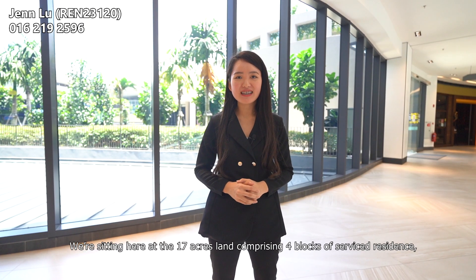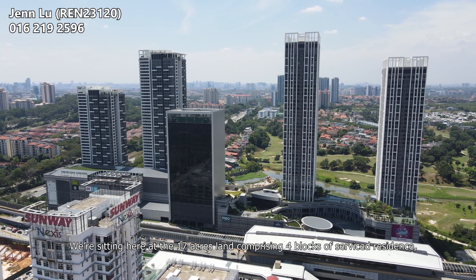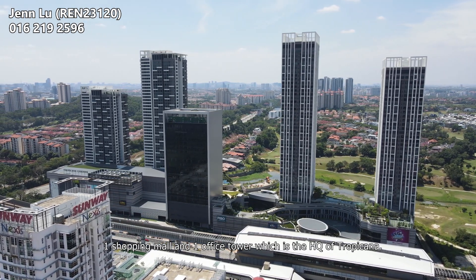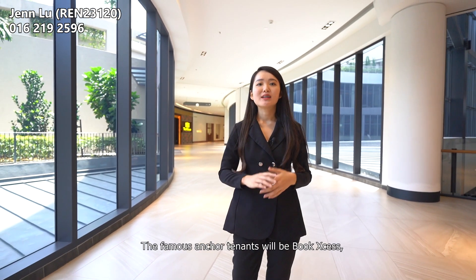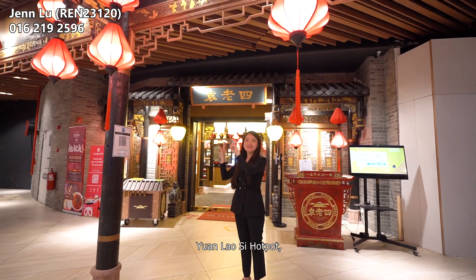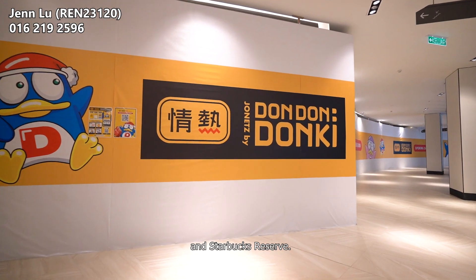We are sitting on a 17-acre land comprising four blocks of service residences, one shopping mall, and one office tower which is the HQ of Tropicana. Tropicana Gardens Mall's take-up rate is 68% now. The famous anchor tenants include Boat Noodle, Yuán Lǎoshī hot pot, JD Sports, Donki and Starbucks Reserve.